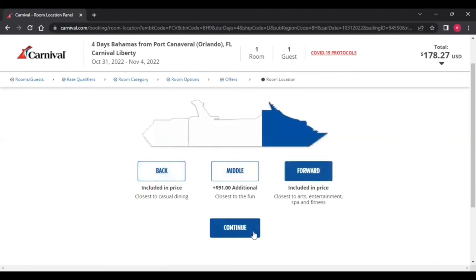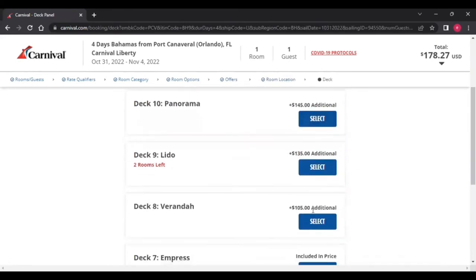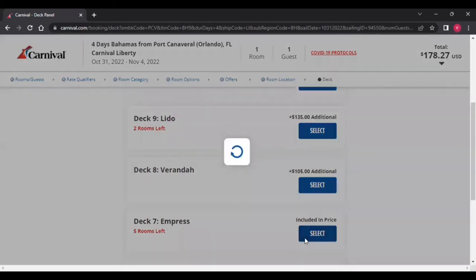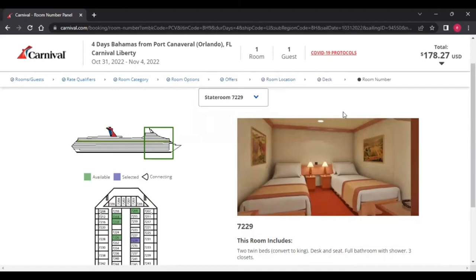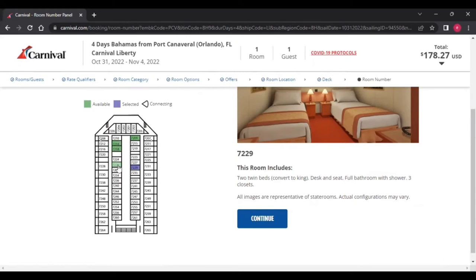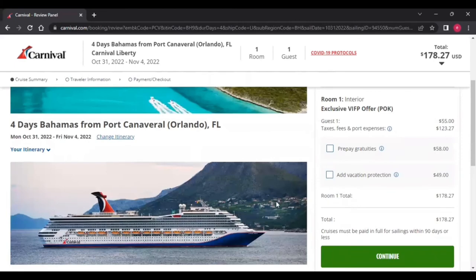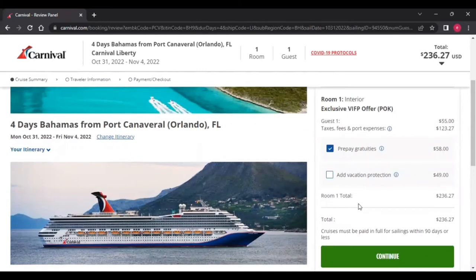Whenever you decide, pick front or back, then click Continue and always look for what is included. All of these decks you could pay extra, but why pay extra? This is what your room is going to look like — they'll show you what room number you're assigned to, and sometimes you get to pick. In this case we do get to pick; anything in green is good to go. I like the room they picked, so I'm going to go ahead and click Continue.